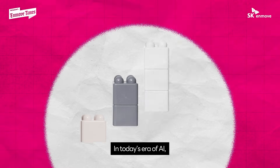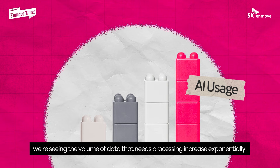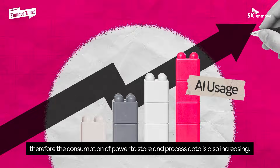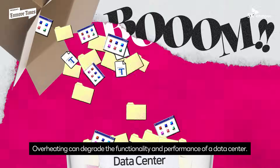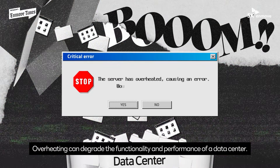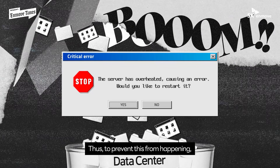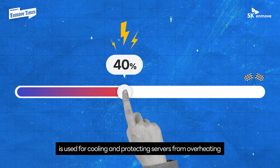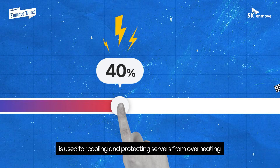In today's era of AI, we're seeing the volume of data that needs processing increase exponentially. Therefore, the consumption of power to store and process data is also increasing. Overheating can degrade the functionality and performance of a data center. Thus, to prevent this from happening,